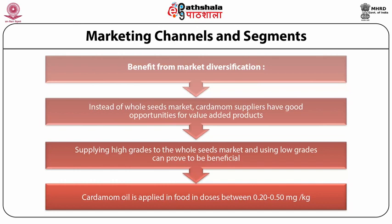In contrast, when harvests are small or of disappointing quality, prices tend to go up to around 350 euros per kg. Between 2007 and 2010, prices of cardamom seeds almost quadrupled from around 5 euros per kg to 20 euros per kg.